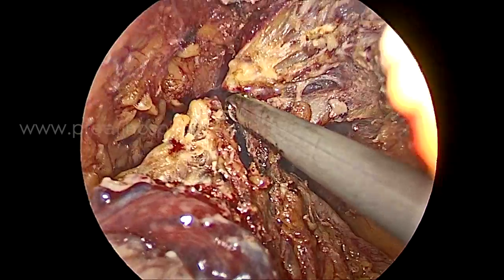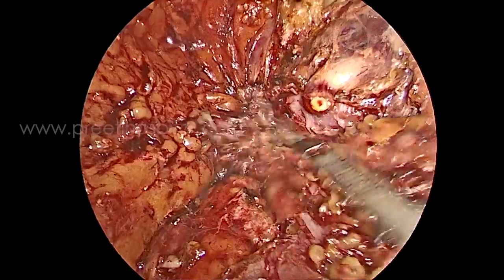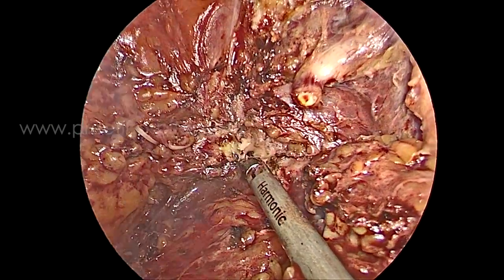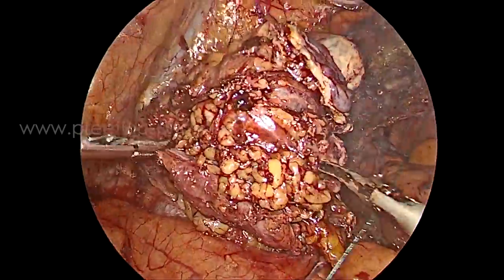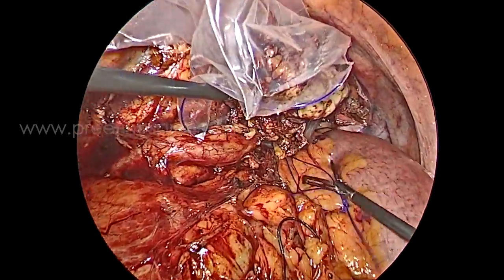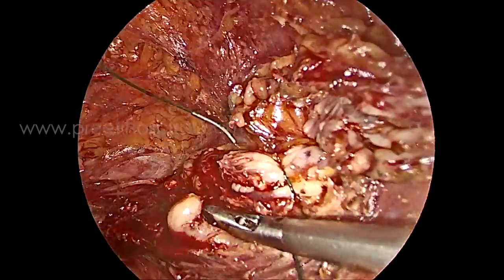Now all the tissue is divided — you can see the vas deferens edge divided — and the periureteric tissue is removed as much as possible. Later the lymphadenectomy will remove all this fat also. The lower part of the specimen is immediately placed in a bag and the clip is tightly applied so that it will not get contaminated.